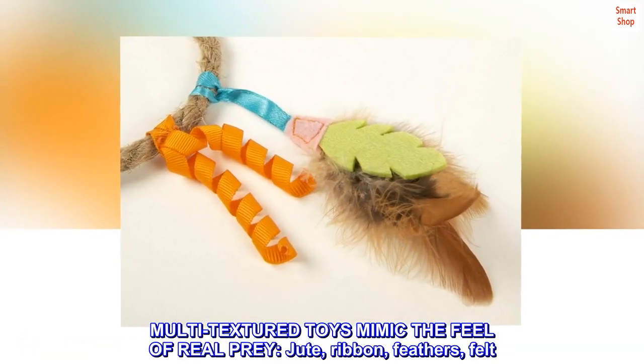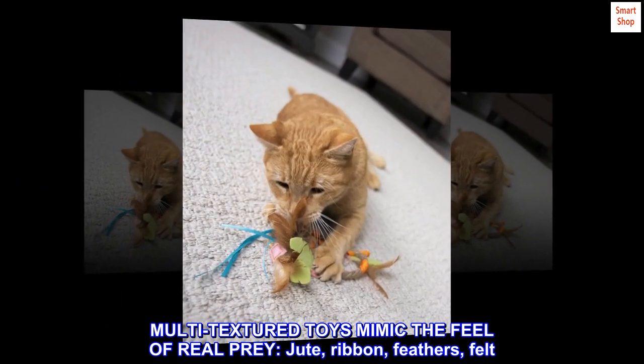Multi-textured toys mimic the feel of real prey — jute, ribbon, feathers, felt.